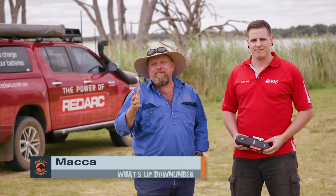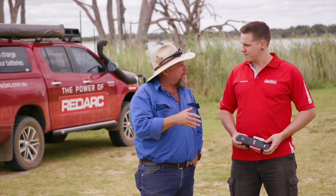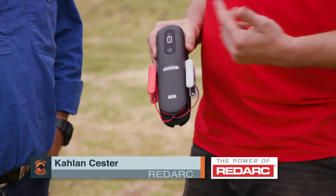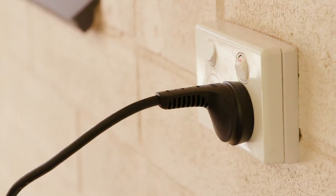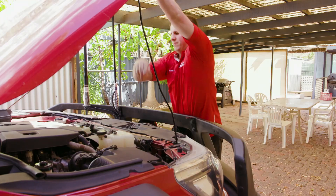We all know that Redarc have got us well and truly covered when we're out there travelling and on the road, but what about when we get home? Has Redarc got something there to help us maintain our gear? We sure do mate — we've got the new range of smart chargers, which is a simple plug-in-the-wall, snap it onto your battery and maintain them while they're sitting there in storage, or for a little maintenance charge here and there in between trips.